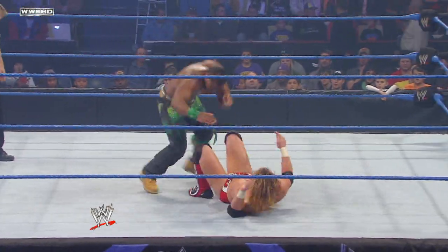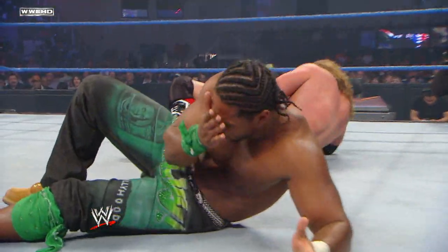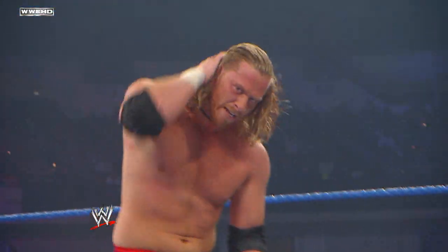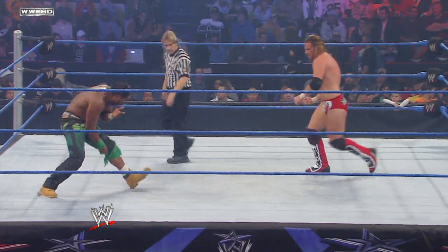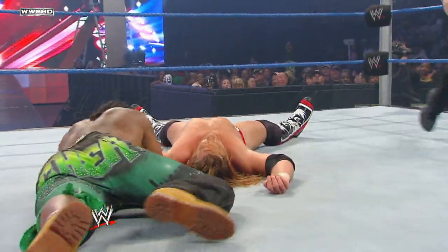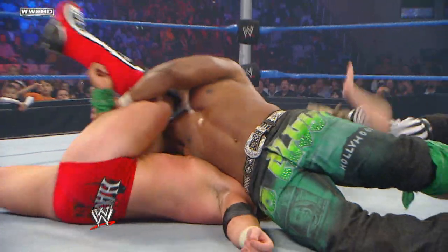If you're JTG, you've ended so many matches with that maneuver — where do you go? But Curt Hawkins answers with the perfect kick to the knee, and JTG ends up hitting his face on the way down. Seesaw, back and forth matchup. You can tell just how badly both these superstars want it. JTG hits the shout out — this could be it.